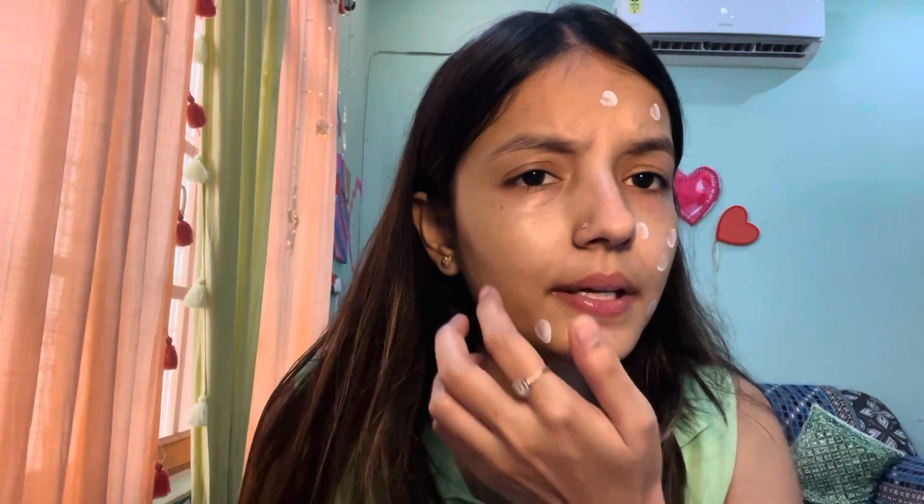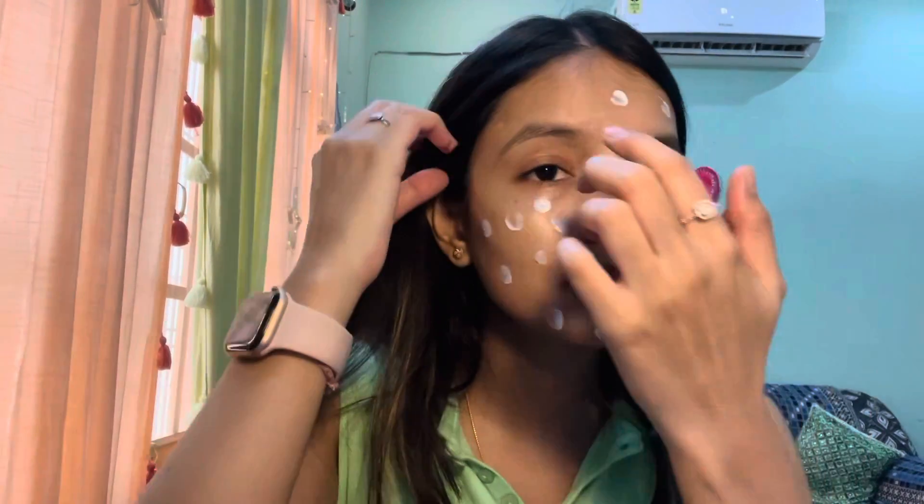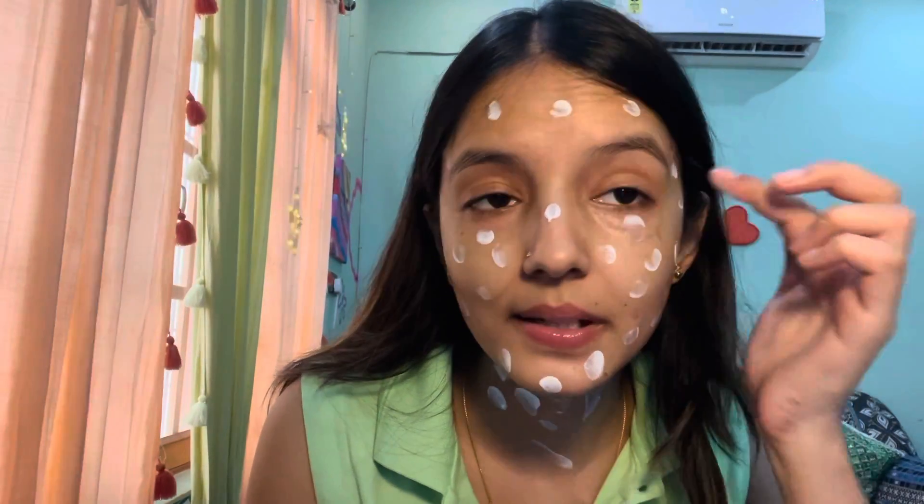The third thing I use is sunscreen from Neutrogena. I don't remember how long I've been using it because it really suits me. I've used other sunscreens from various brands, but I think it's been more than four to five years with this one. Sunscreen is always a must — I never realized its importance until my sister told me. I apply it everywhere on my face properly, not forgetting my neck as well.